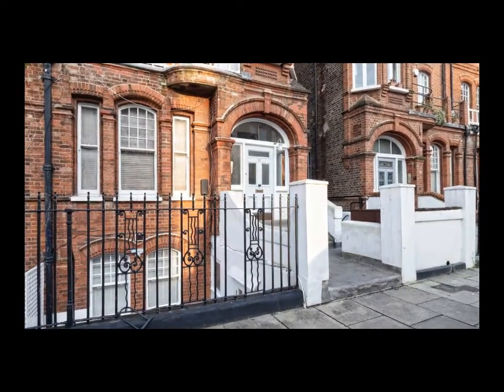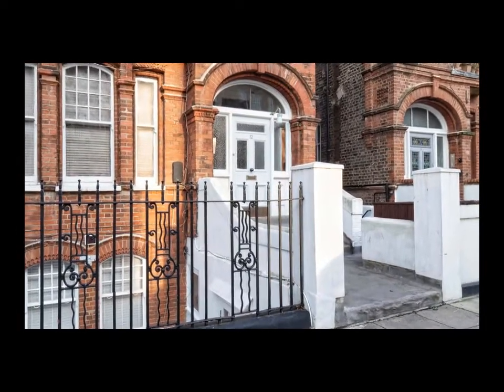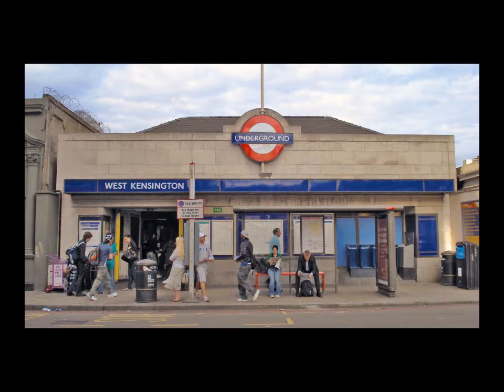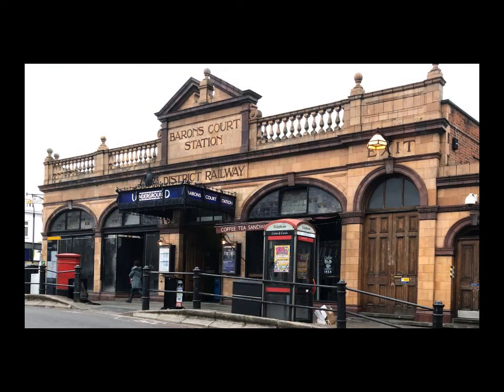Mornington Avenue is a very attractive and quiet cul-de-sac just off West Cromwell Road and a few minutes walk from the District Line at West Kensington and the Piccadilly Line at Barons Court tube stations.